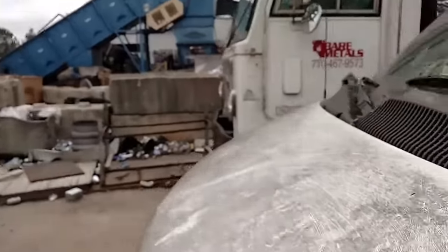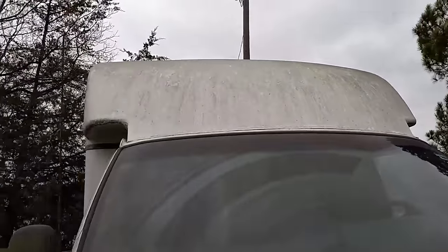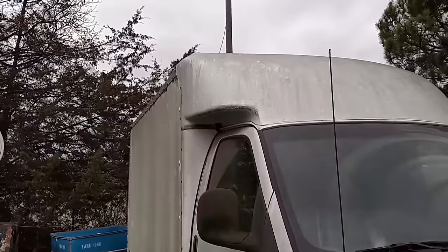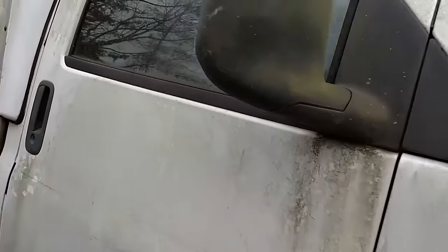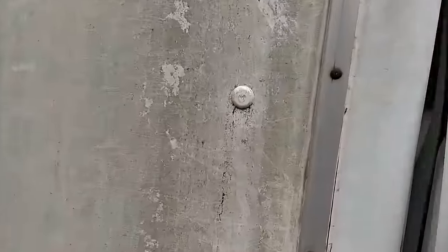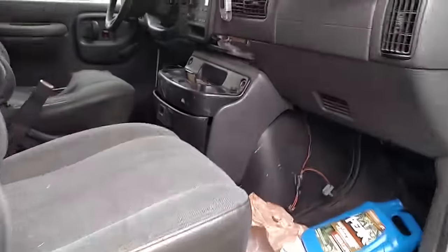I would imagine this has the 6-liter Chevy engine in it, as far as I know. The top's in good shape. It's definitely a project, but I think you can get this right.